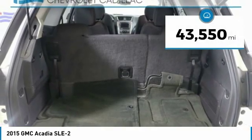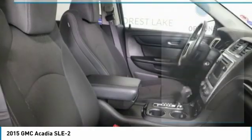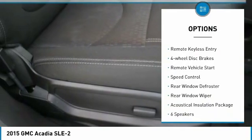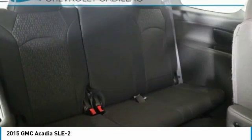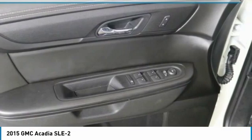This vehicle has less than 45,000 miles. Here are some of this vehicle's great options: electronic stability control, power lift gate, brake assist, traction control, remote keyless entry, four-wheel disc brakes, remote vehicle start, speed control, rear window defroster, rear window wiper.